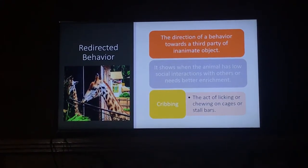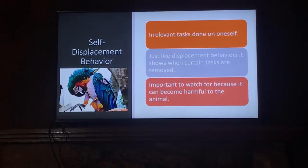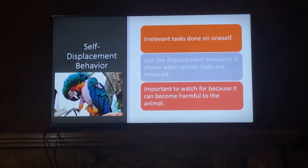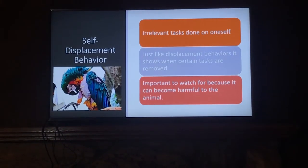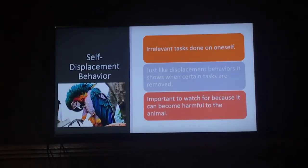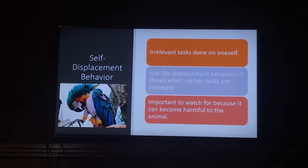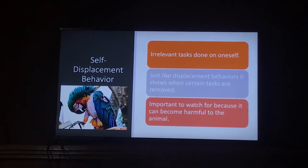Our last behavior we're going to be looking at today includes self-displacement behavior. Just like displacement behavior, it is done when irrelevant tasks are permitted when the desired tasks cannot be done. However, these tasks are now done on one's self. In this example we have the feather plucking of this macaw. These are important behaviors to watch for when analyzing their welfare because it poses a destructive risk to the animal themselves.